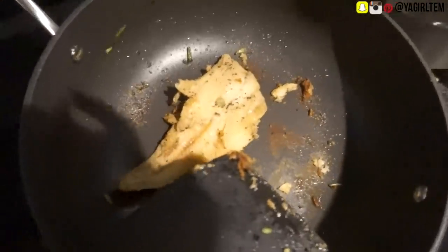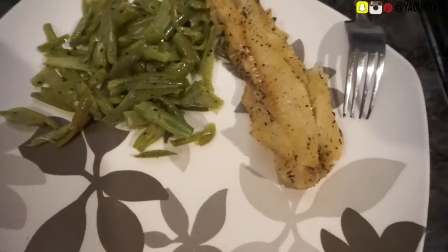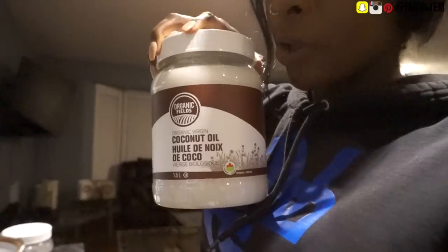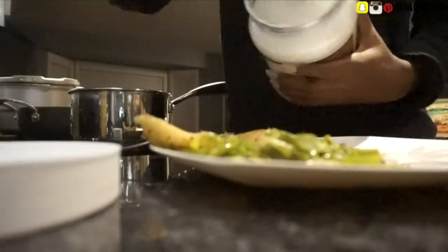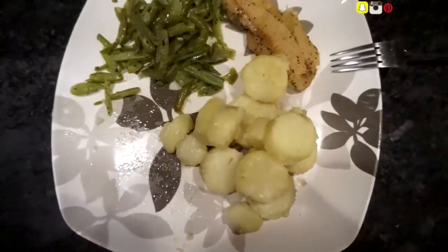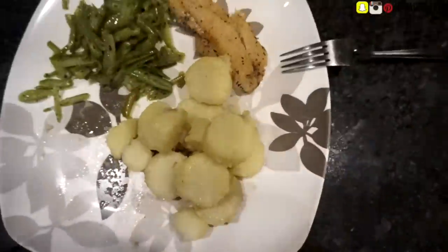The cod is finally done — I'm going to save one piece for dinner tomorrow. This is what my plate looks like so far; I'm just waiting on the sweet potatoes which are almost done. I'm adding about one tablespoon of coconut oil into the sweet potatoes. Super basic honestly — this is as basic as it gets for dinner meals.